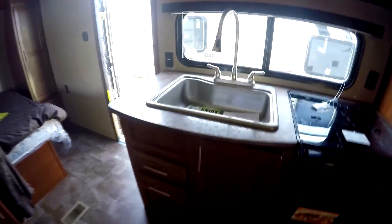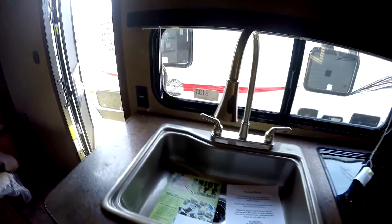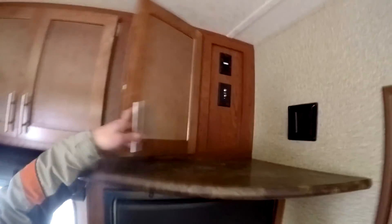8-cubic-foot refrigerator. Convection microwave. Smooth cooktop. Big sink with pull-down faucet. Nice grab handles and lots of storage. The Vengeance also comes with a television — the bracket is right there with the hookups. You can simply take the TV off and mount it outside on the exterior bracket. It's a very nice quick system.